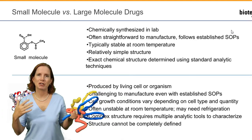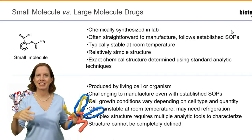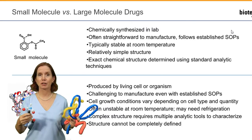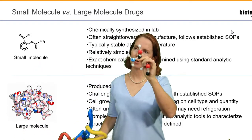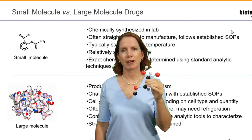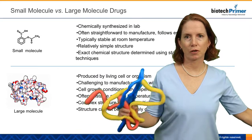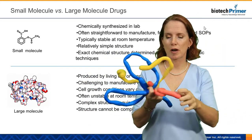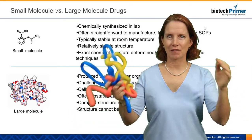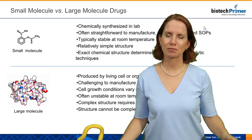Corresponding to that complex structure, we cannot analyze and define the structure as clearly as we can for the small molecule drug. That's why, if you see an actual chemical structure drawn out — as we see on my slide here — you know we're talking about a small molecule drug. If you're looking at a product information sheet for a large molecule therapeutic, we just don't see a chemical structure drawn out, because we don't actually know the exact chemical structure. We can get a general idea of the shape of the protein, but not where every single atom in that molecule is. Thanks for watching.